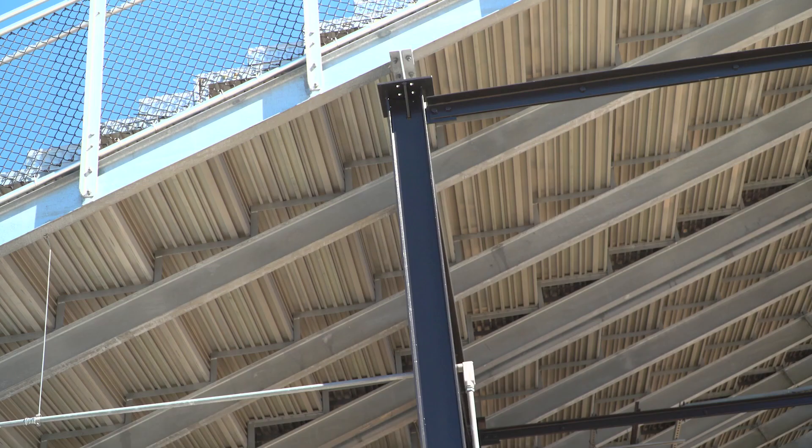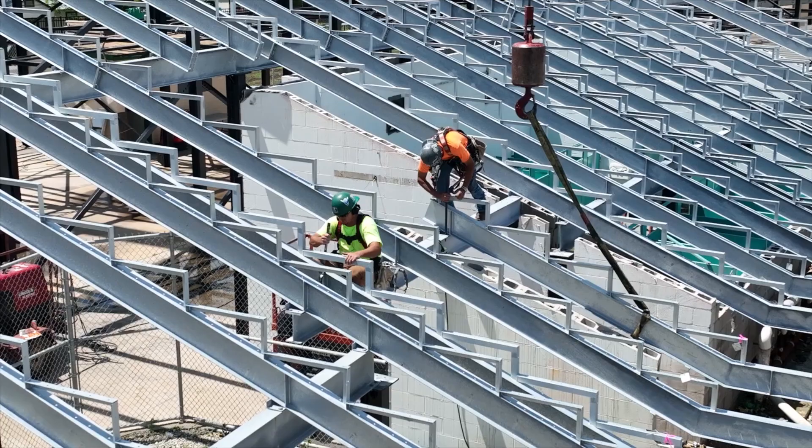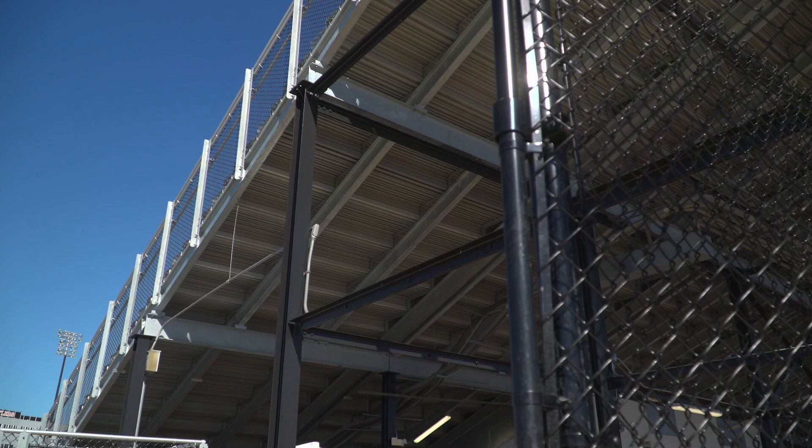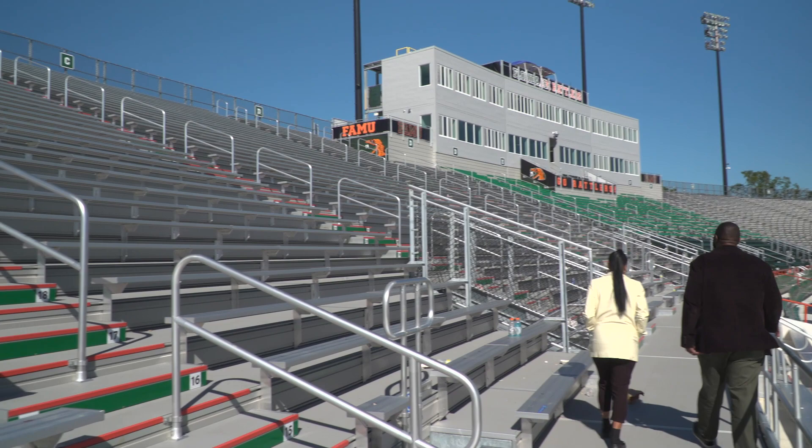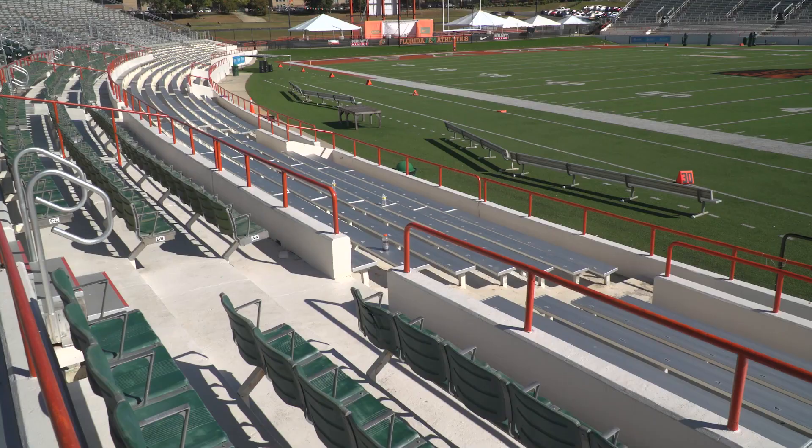We used to have steel pans go all the way across the stadium that everyone sat on. The steel pans were supported by these columns. So what we did, we ripped out all the steel and all the cross-bracing beams. What we had before had rust holes in it — it was not durable. We had to come by and weld more metal on top of metal to keep anything from happening.